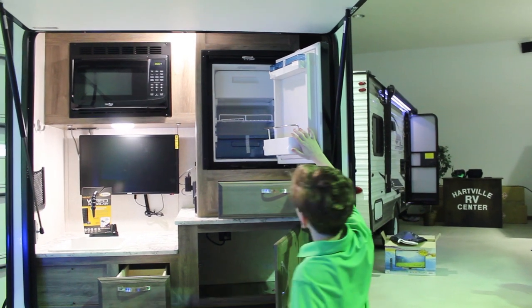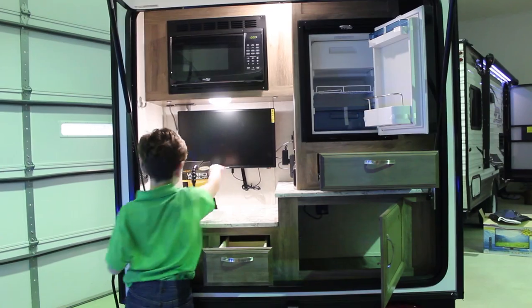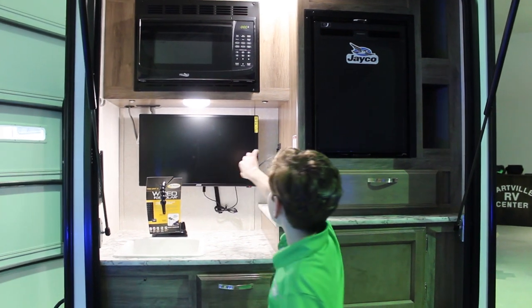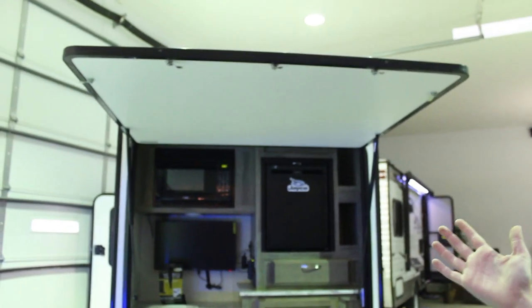It has a refrigerator with a little freezer, a microwave, a TV, and a sink. This trailer comes with long-lasting LED lights. And did I mention the blue night lights? Imagine watching TV under this really nice built-in awning.